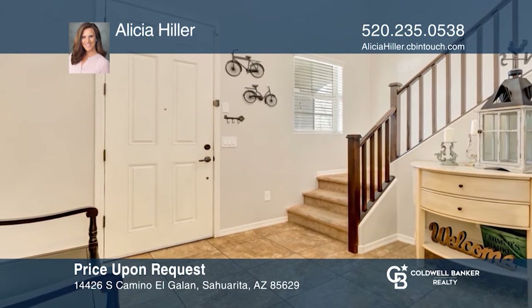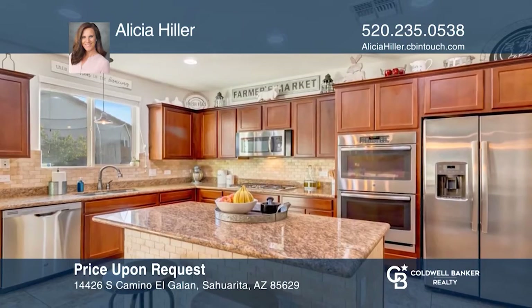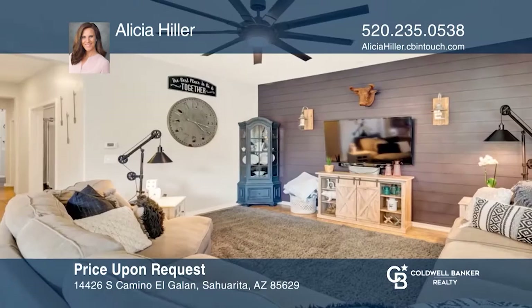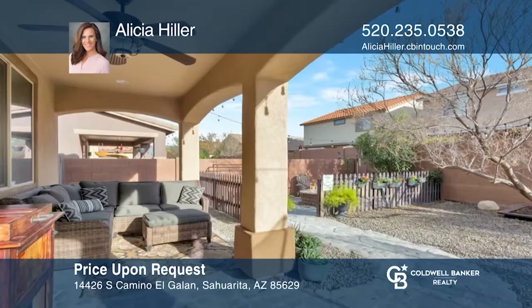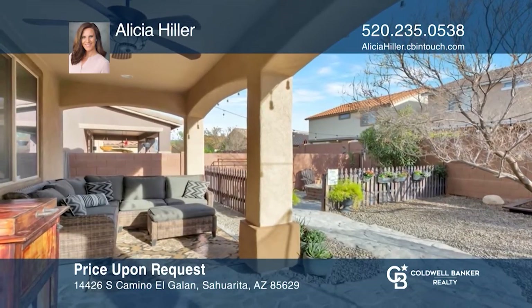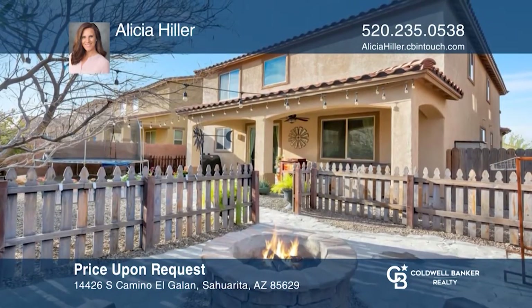This immaculate home is one that you won't want to miss out on. A two-story open entry greets you as you enter this gorgeous home that includes an open concept kitchen and great room area, a well-appointed den with a French door, and much more. Enjoy outdoor living and entertaining in the landscaped backyard. See how you can unwind in your new home by calling Alicia Hiller today.